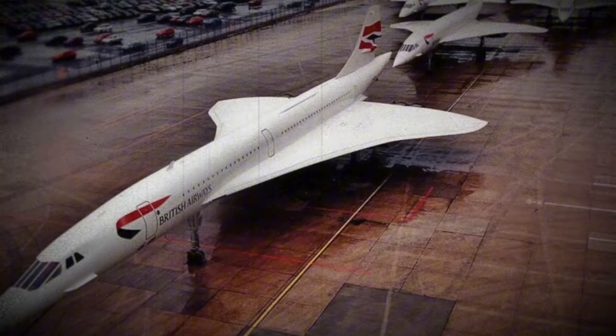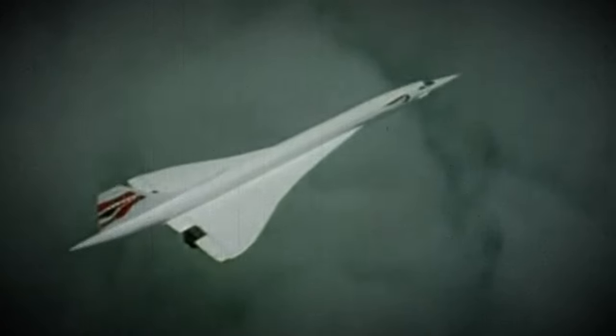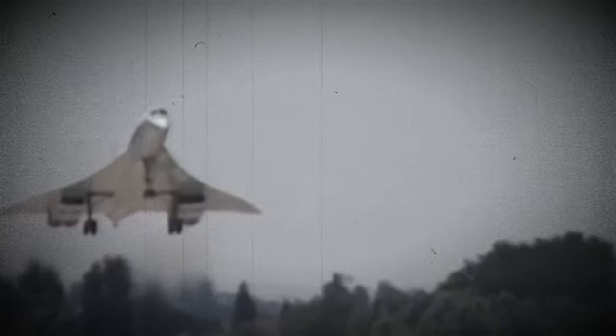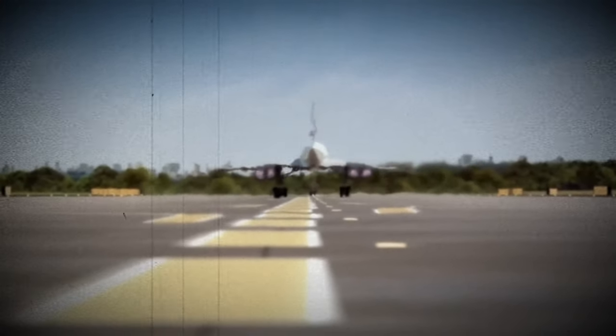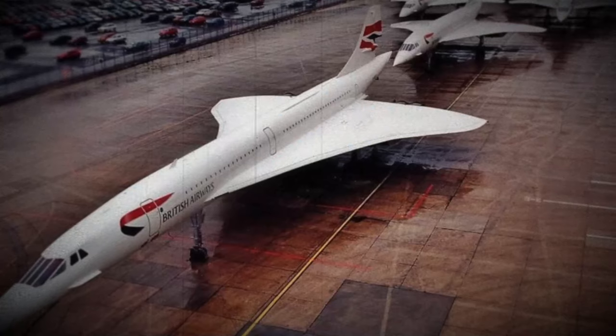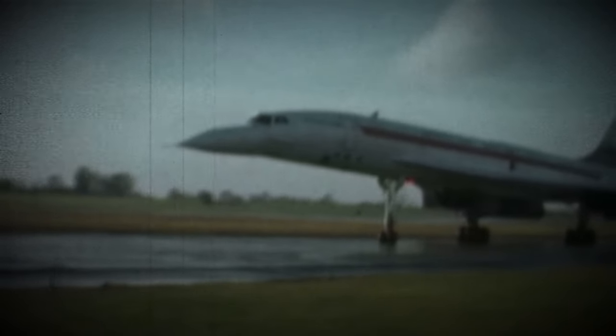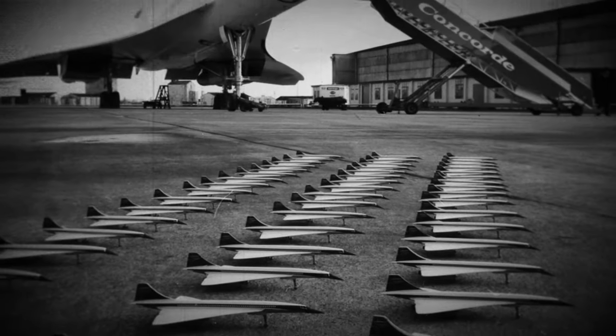A total of 20 Concorde aircraft were constructed and categorized into four distinct groups based on their purpose and development stage. Initially, two prototype aircraft were built to test and refine the basic design and concept. Following this, two pre-production aircraft were developed to bridge the gap between the prototypes and full-scale production models. Additionally, two development aircraft were created to further fine-tune the design, and finally 14 production aircraft were manufactured specifically for commercial service.